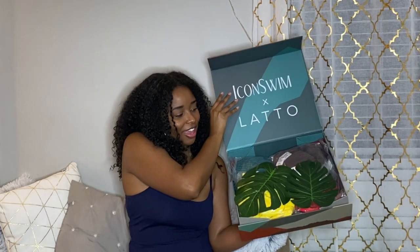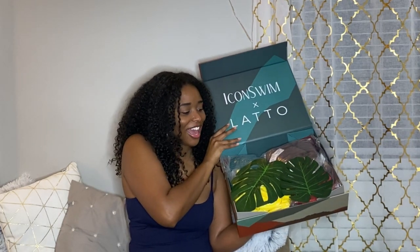So we opened up the packaging — this is what it looks like. It had some nice little decorations in there and I was just in love with the packaging.